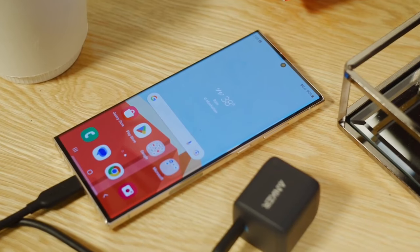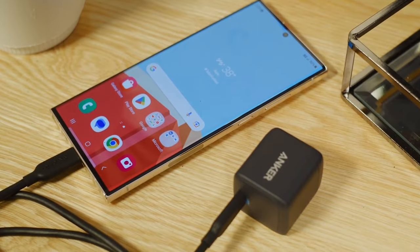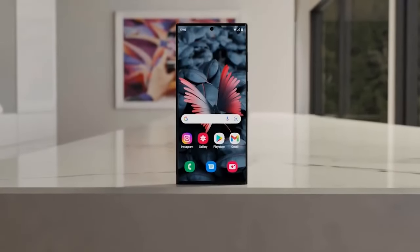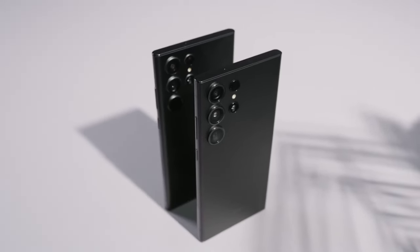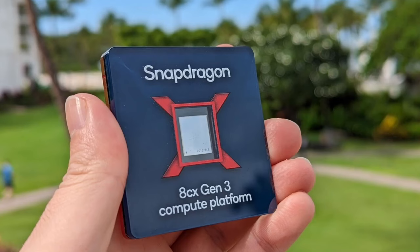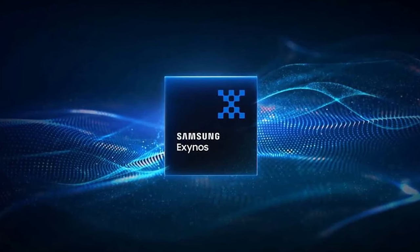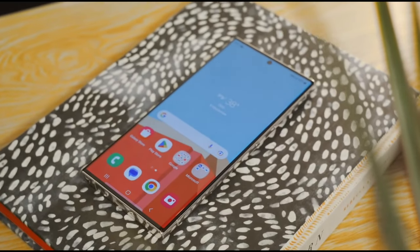Number 6: Longer battery life. While exact battery specs remain unclear, rumors point to potential battery life improvements on the Galaxy S24 Ultra. A new stacked battery design could allow Samsung to eke out more capacity without increasing thickness. Efficiency gains from the new Snapdragon or Exynos chipset will also help. The S23 Ultra already provides all-day endurance, but who wouldn't want their phone to last even longer on a charge?